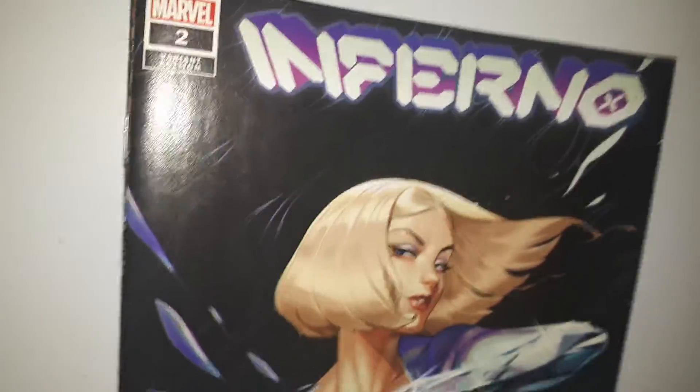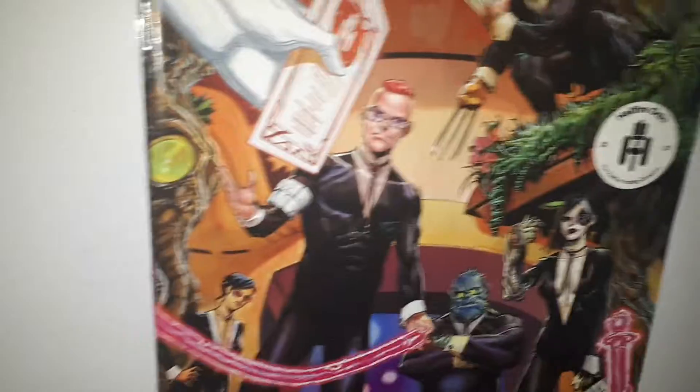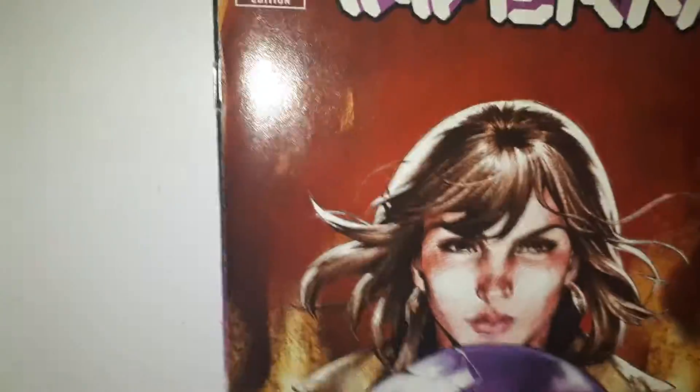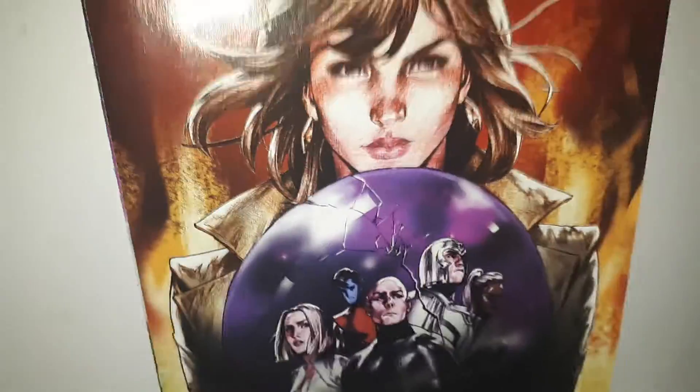Here's a sample — Moira MacTaggert. Some might even have these nice variants in them, and some other X-related stuff. You'll probably get more than just the first issue of Inferno — I think it was a 4-issue series, so you'll probably get a couple of issues from that series in there.